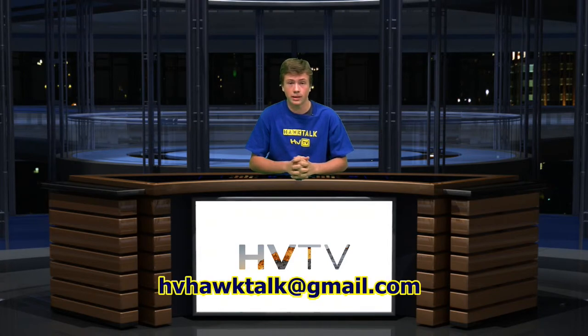Well, Hawks, that brings us to the end of today's HVTV. We hope you enjoyed today's stories. If you want to see more stories like these, check us out at hillviewasb.com and click on Hawk Talk. If you have an idea for a story, such as one of your friends with a cool hobby, talent, or collection, email your idea to hvhawktalk@gmail.com. Until our next episode, remember: make it a great day — or not — the choice is always yours. We'll see you next time.